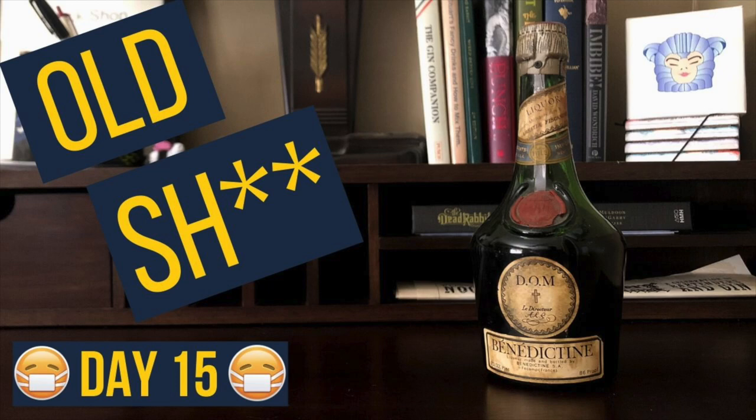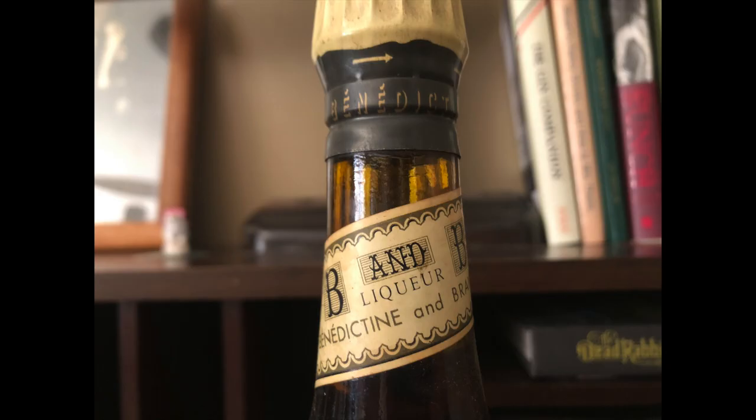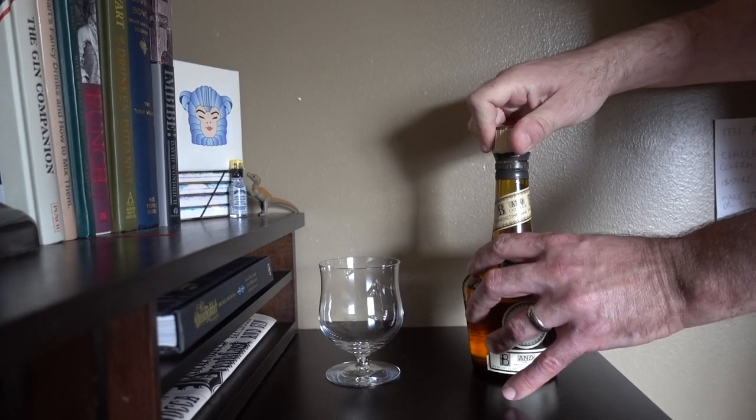Remember this guy? Well, I still can't get it open, but I got another bottle on the same trip and today I'm cracking that one. B&B is essentially a bottled cocktail. Benedictine developed it in the 1930s and it's their product mixed with French brandy, then rested in used cognac barrels.